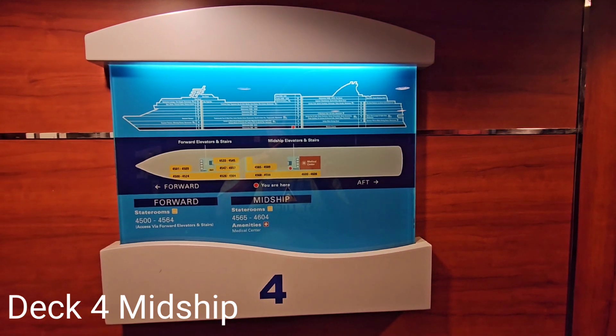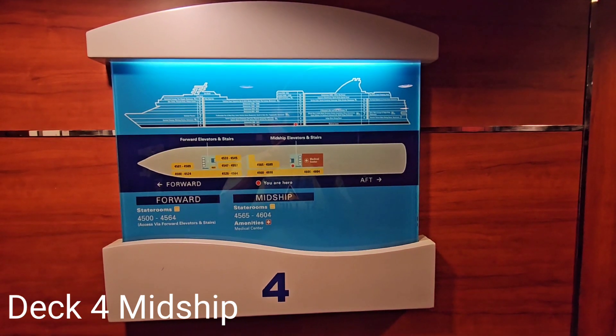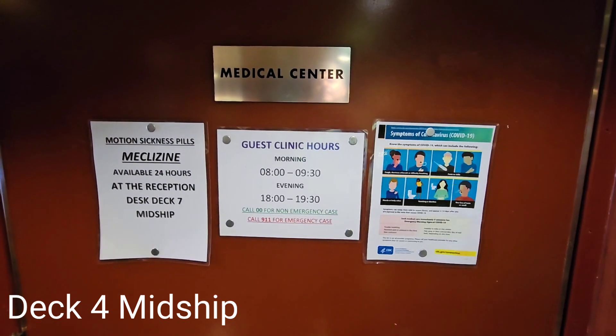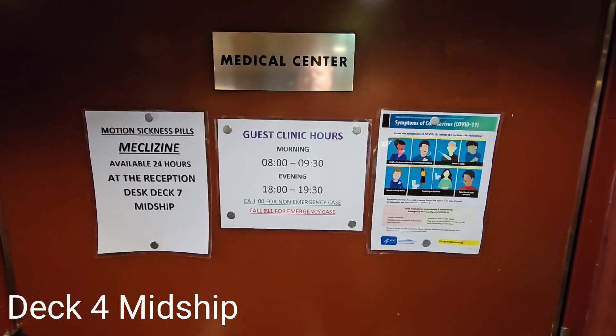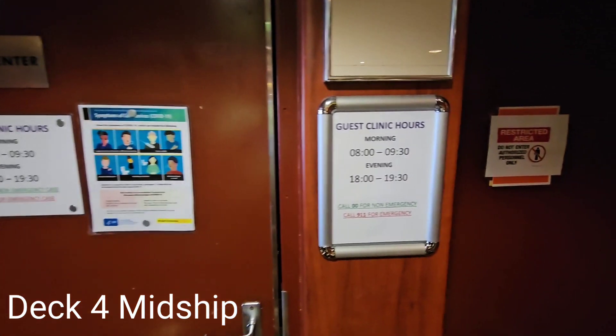Our tour begins on deck 4, where guests exit the ship when visiting ports. When guests are ill or injured, they visit the medical center located on deck 4 midship.